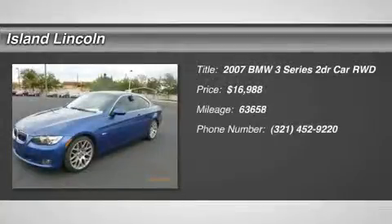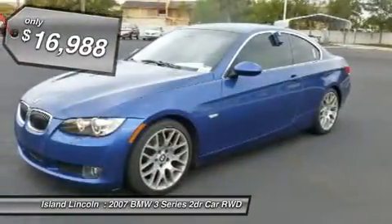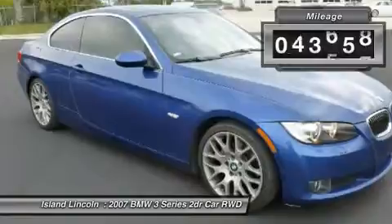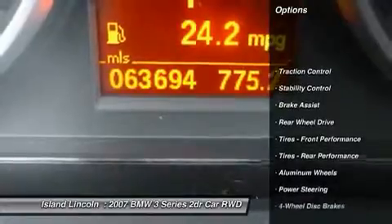Calling all enthusiasts for the sexy and agile 2007 BMW 3 Series 328i. Take pleasure in the silky smooth shifting from the automatic transmission paired with this high output gas i6 3.0L engine. With an incredible amount of torque, this vehicle begs for someone to love it. It comes equipped with these options: